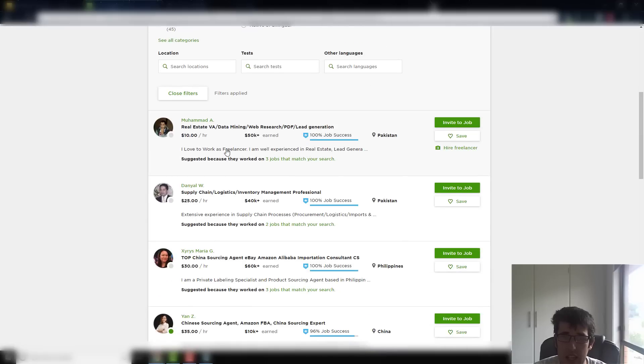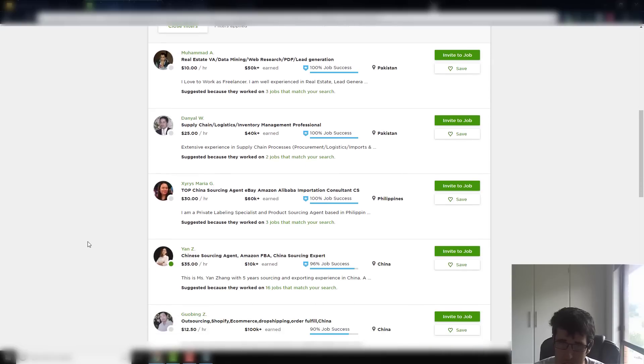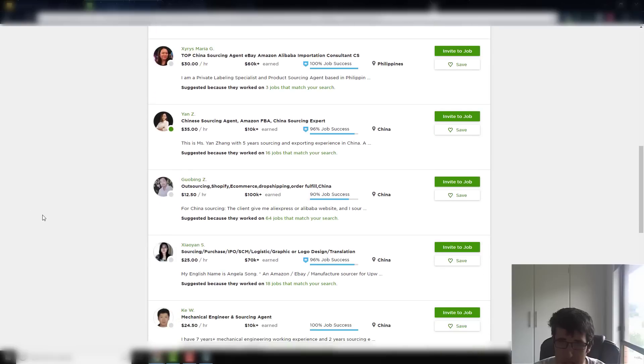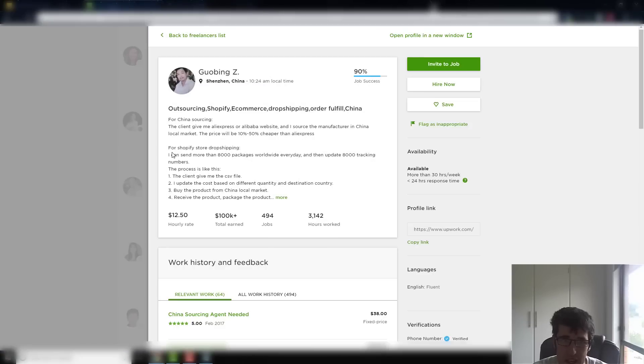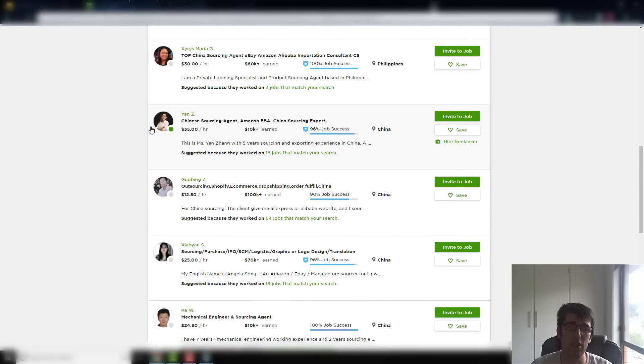You can see here there's a top sourcing agent for eBay, Amazon, Alibaba, and importation consulting with a 100% success rate. There's a $5 price difference — one is from the Philippines. I tend to get mine from the Philippines but they're really good. You can get plenty in China as well. You can see one here at $12.50 who can send more than 8,000 packages worldwide.